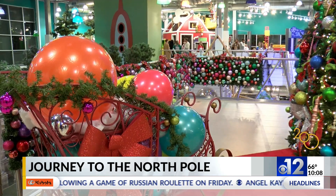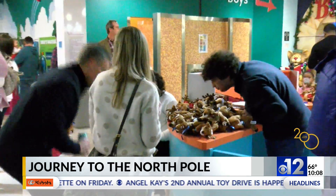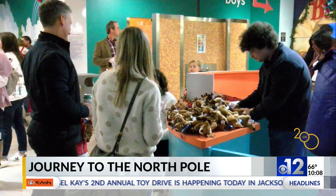The museum says that the event has been a large success, and the kids seem to love the slide the most.